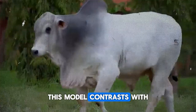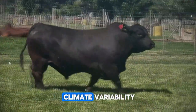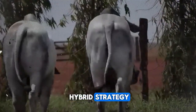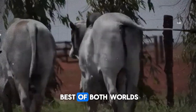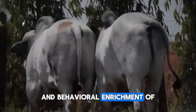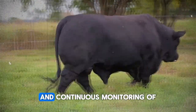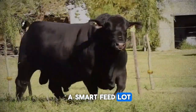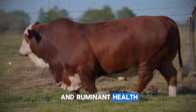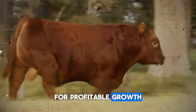This model contrasts with the traditional extensive system, which is subject to climate variability and pasture quality. The hybrid strategy seeks to combine the best of both worlds: the freedom of movement and behavioral enrichment of free-range grazing with the controlled feeding and continuous monitoring of a smart feedlot. In this way, you maintain animal welfare and ruminal health while optimizing every gram of feed for profitable growth.